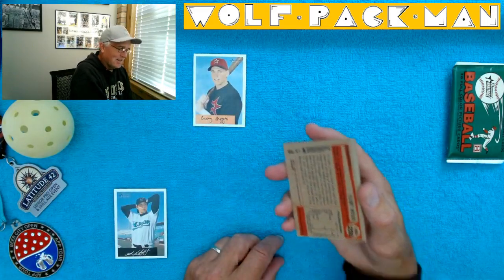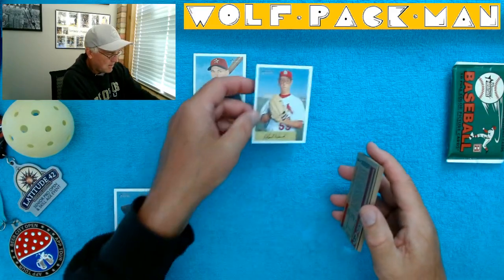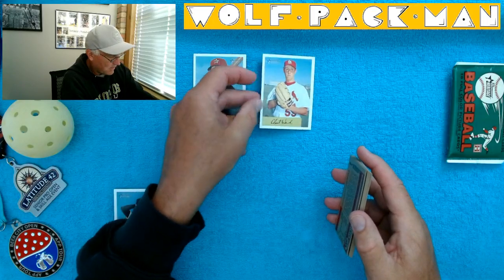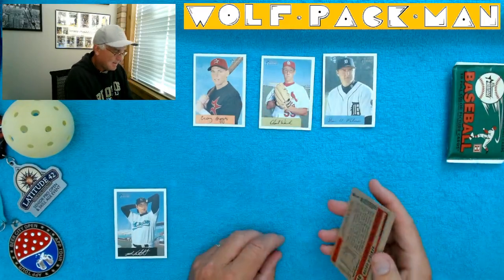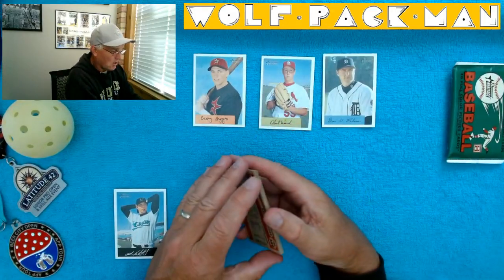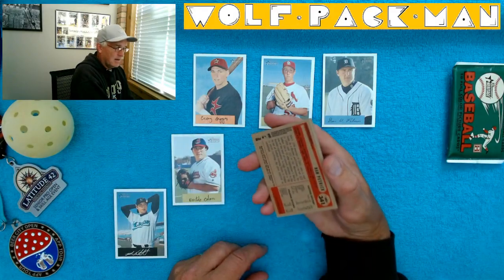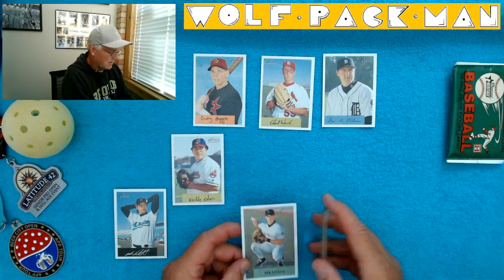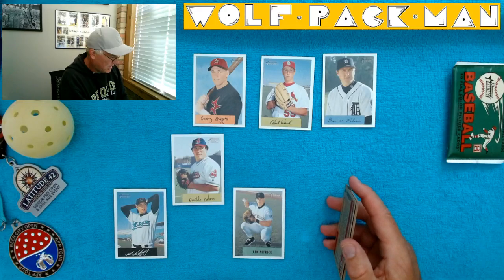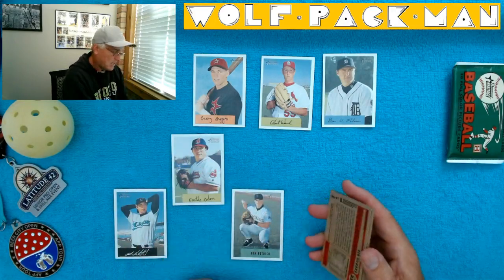Here's Clint Hurdle. Wow, that's a funky card. Dean Palmer for the Tigers. Bartolo Colon. Awesome sauce. Ben Petrick. Isn't that funny? Those kind of look like their signatures. I wonder why his has just his name typed on it. Interesting.